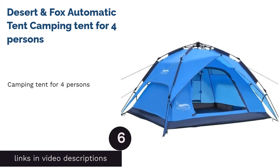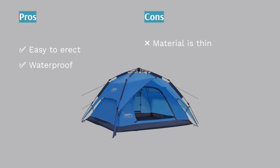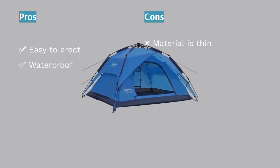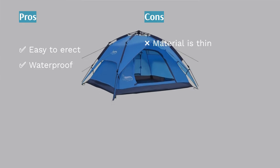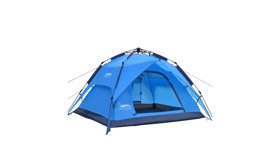The next product is the Desert & Fox Automatic Tent. If you need a four-person tent, the Desert & Fox Automatic Tent is for you. It is easy to set up, especially since you have plenty of help, and the two-layer structure means you can use the outer layer as an extra barrier of protection or even as an awning when having a picnic, as it's detachable.